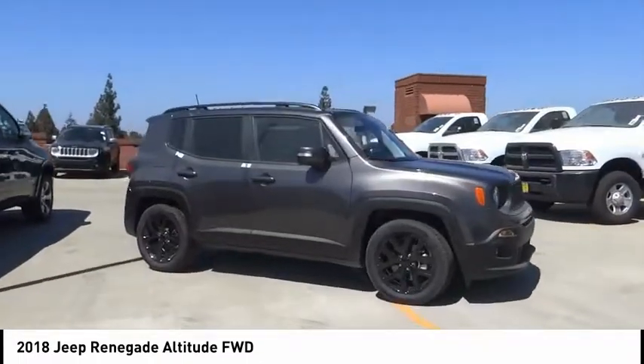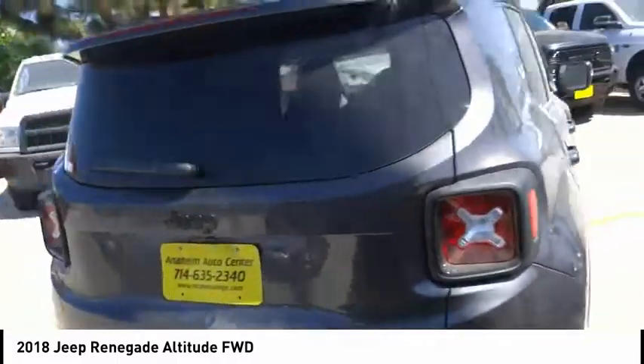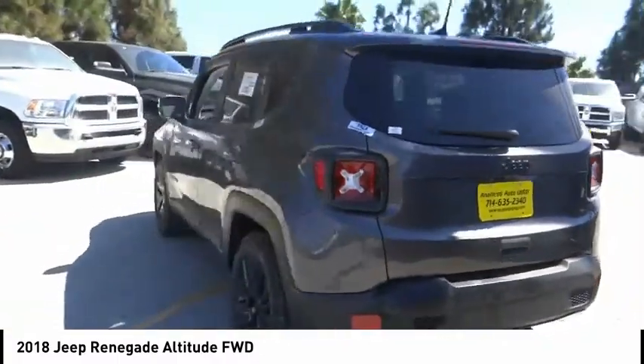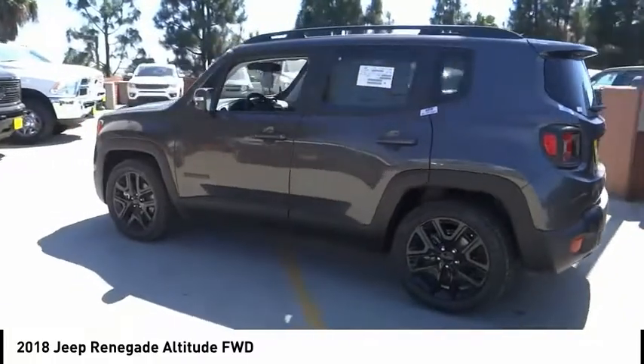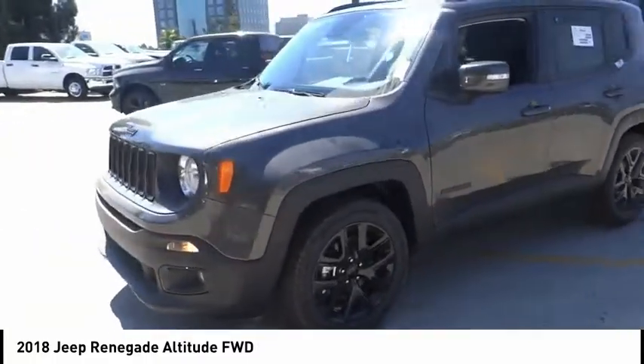Stability control, traction control, anti-lock braking system, Bluetooth, leather-wrapped steering wheel, driver airbag, adjustable steering wheel. Wouldn't you look great in this vehicle? Stop in today and see for yourself.